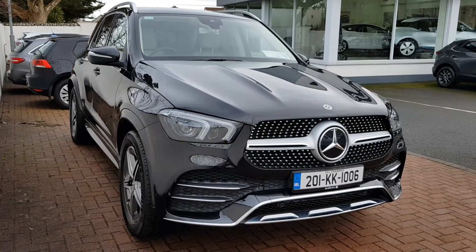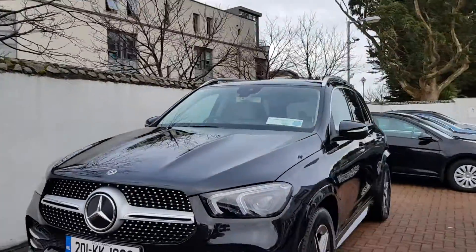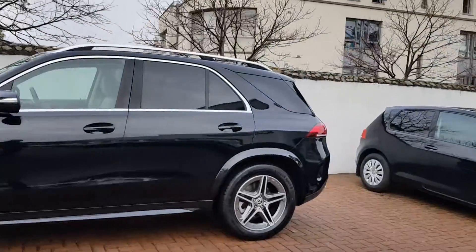Hi from Joe Duffy Select. This is our Mercedes GLE 300D in 4MATIC AMG styling. As you can see, this car is in pristine condition — the 2021 model.